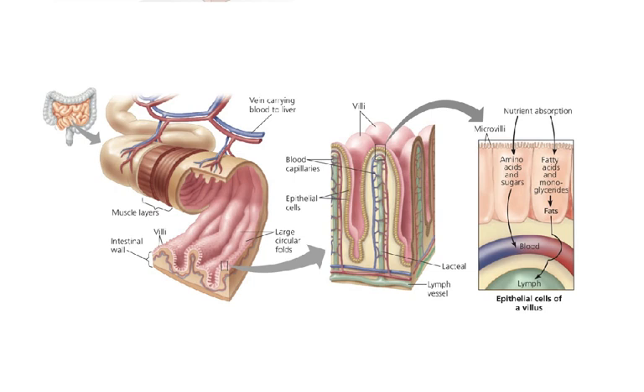The small intestine is organized for maximum absorption — it has projections called villi that increase the surface area. Going in even closer, you can see that each cell has tiny projections called microvilli, which are maintained by the intermediate filaments of the cytoskeleton. This gives the small intestine a really large surface area to volume ratio, helping with maximum absorption.